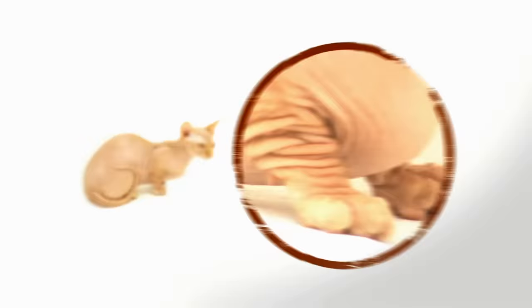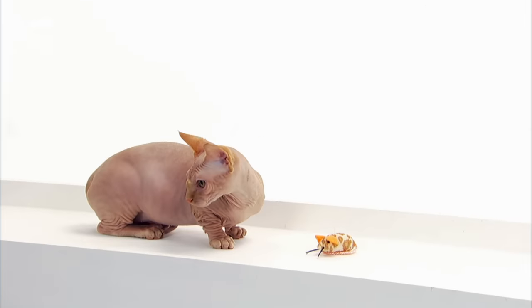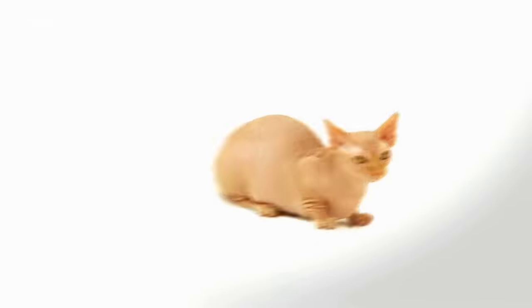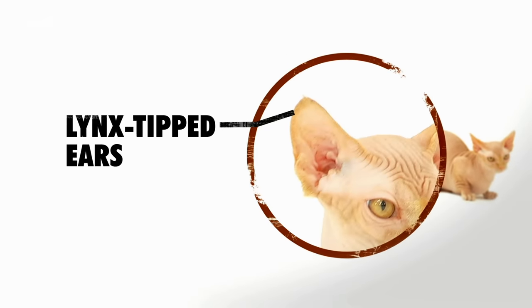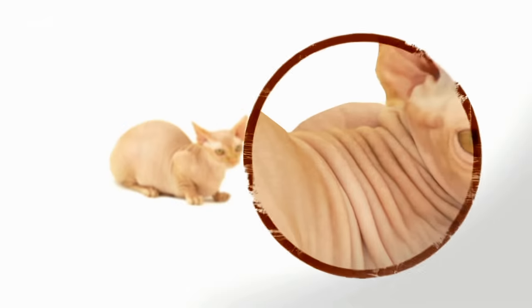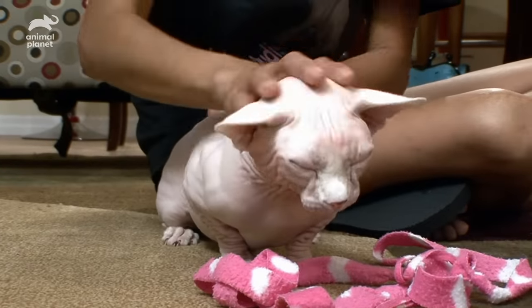You'll know it's a Bambino when you see that the long bones in their upper legs are actually short. Even though the Bambino is shaped kind of like a dachshund, they actually don't have back problems — they're just a little bit lower to the ground than other cats. Atop their head is a pair of forward-facing ears with lynx-like tufts of hair at the tips. Their wrinkly skin can either be truly hairless or have a faint fuzzy down. It's like petting a warm peach.